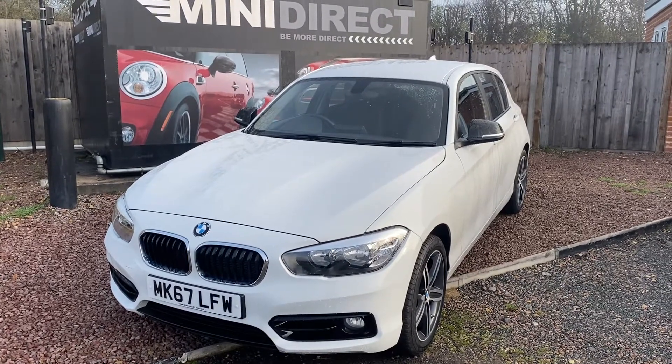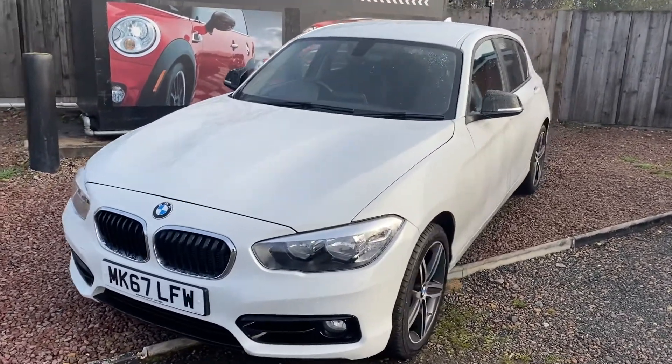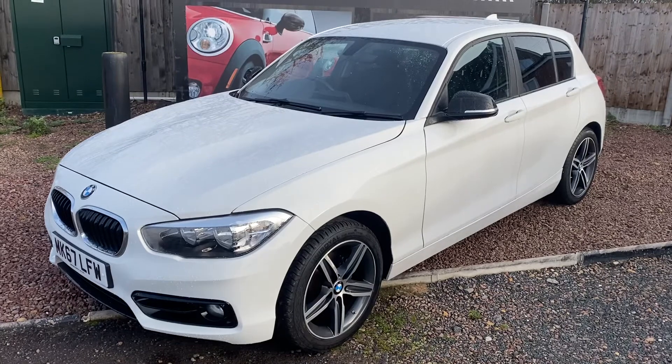Hi everybody, welcome back to BMW Mini Direct in Worcester. A fantastic car has just arrived with us from our preparation centre. This is a 2017 on a 67 plate BMW 118 diesel Sport — the five door car finished in Alpine white, probably the most popular colour for the 1 Series.